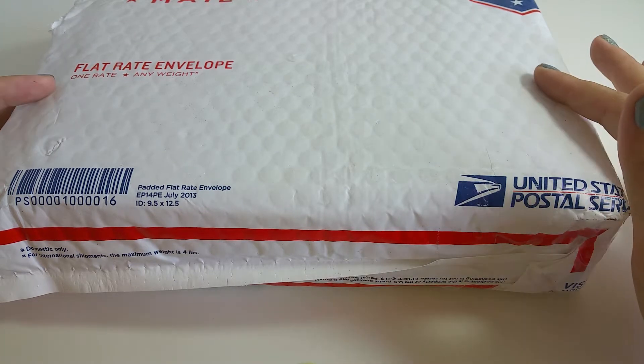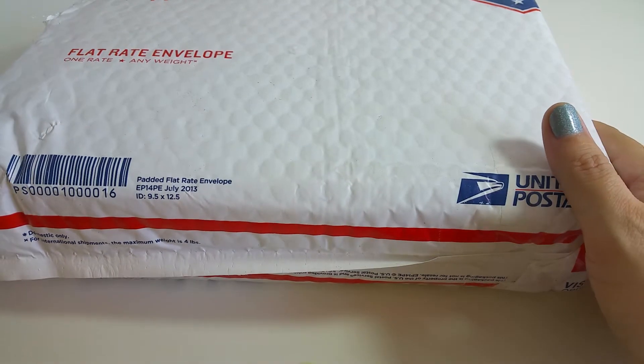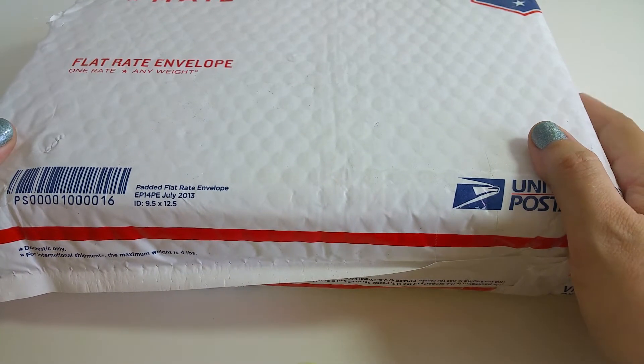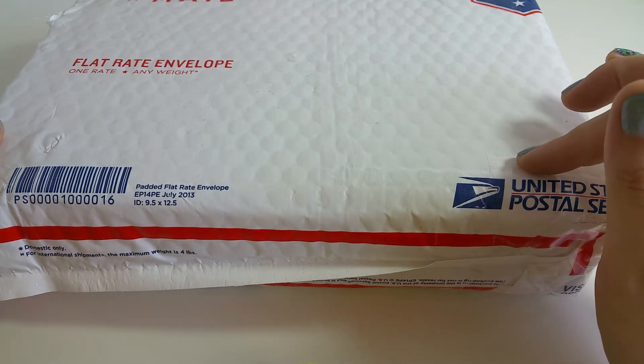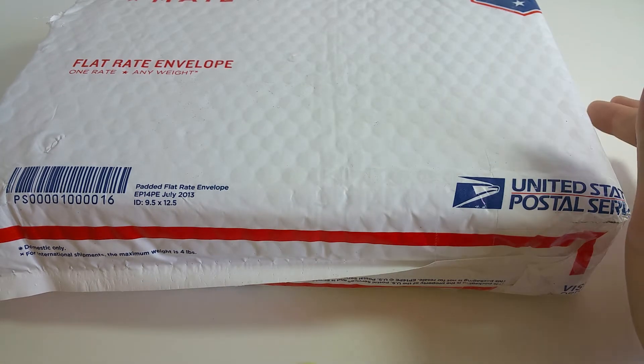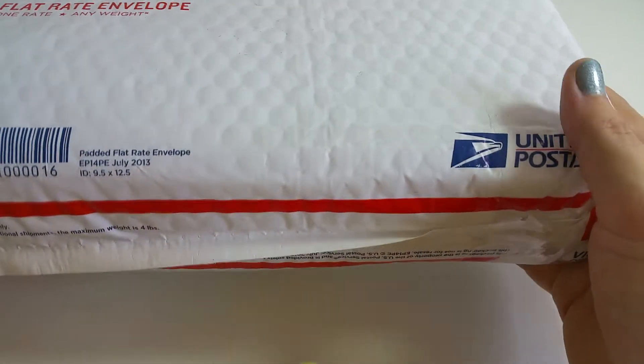Hello, how are you? I hope you're doing well. I have some happy mail to share with you today. I placed an order last Friday at sakuralala.com and they actually had a restocking of a lot of items, so I went ahead and placed an order on Friday and I received it today which is Tuesday, which is a great turnaround.